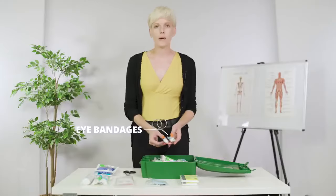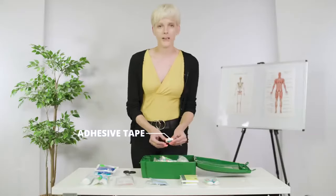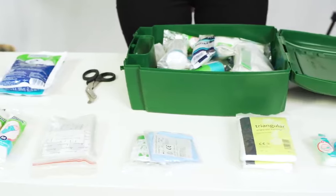You also have some eye bandages in case anyone has an eye injury, and you may have some adhesive tape as well to help apply any dressings. So this is some of what you'll find in your first aid kit.